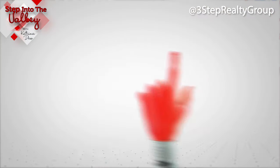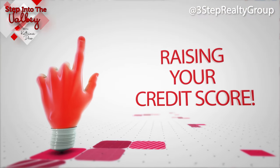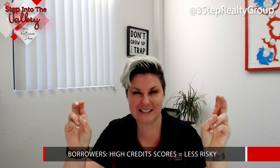Let's start with the first and possibly the most significant one, and that is raising your credit score. Why is that the most significant one? Because borrowers with higher credit scores appear to lenders and mortgage brokers as less risky borrowers.